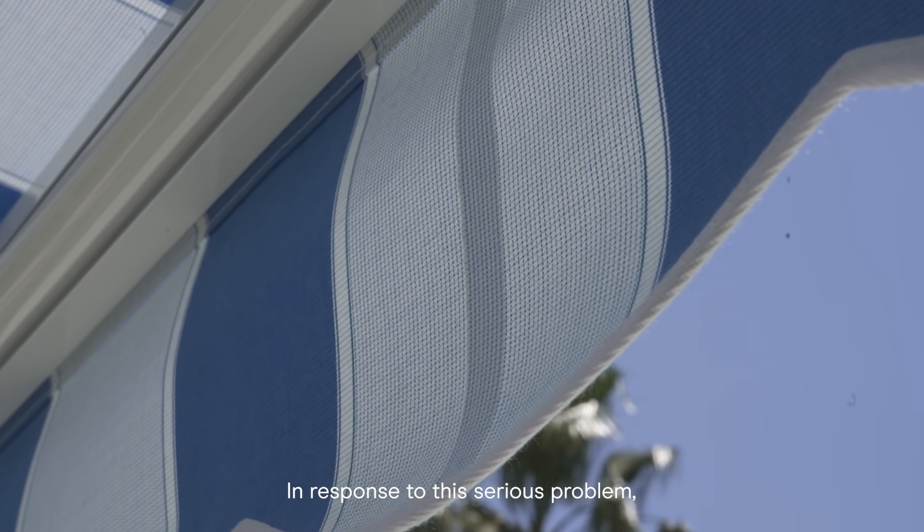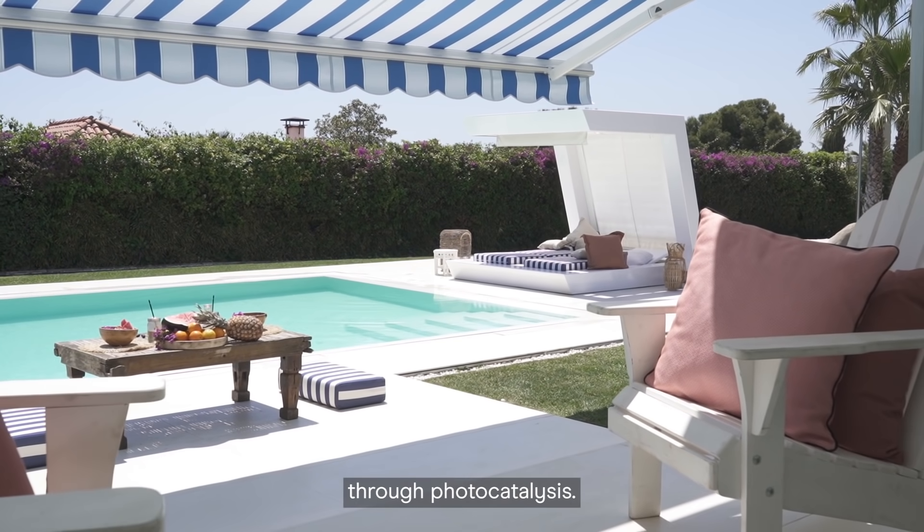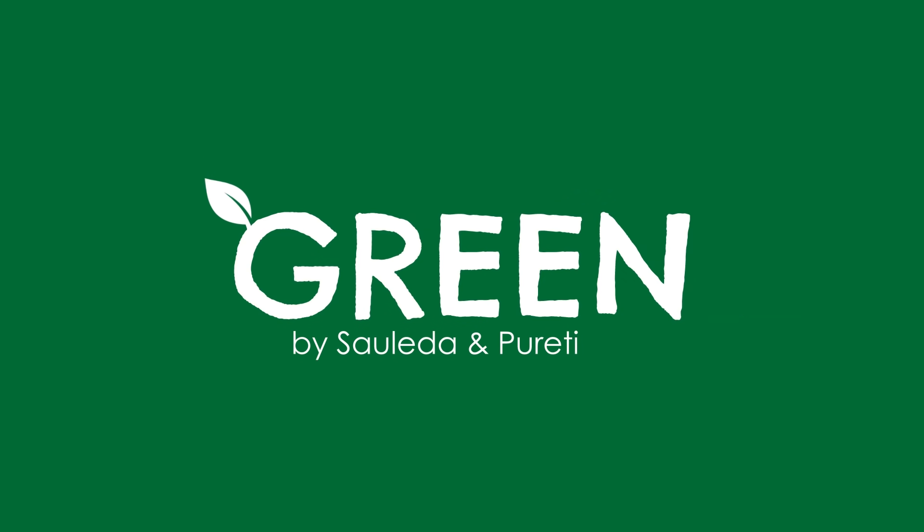In response to this serious problem, Sao Leida has created the first fabric that purifies the air through photocatalysis: Green, by Sao Leida and Pureti.